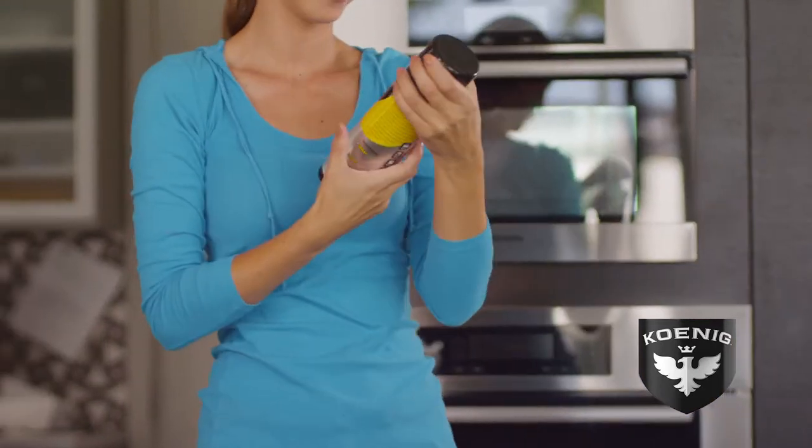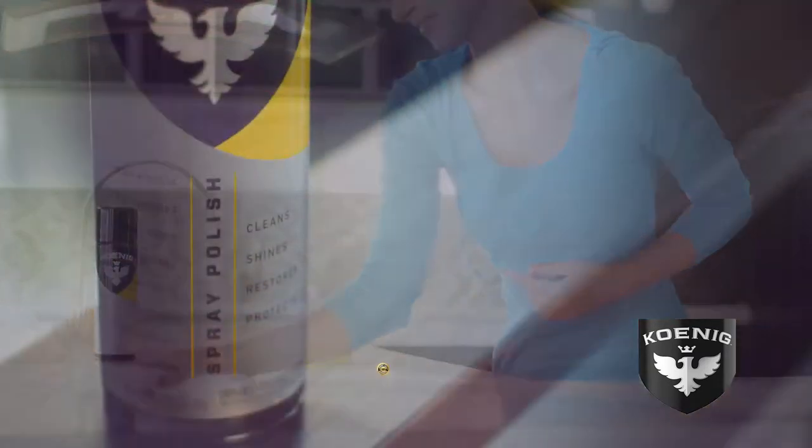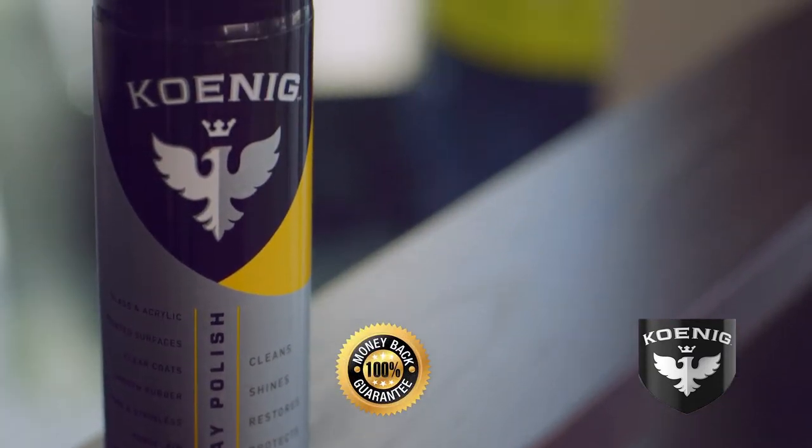Get Koenig Spray Polish today — the only all-in-one that cleans, shines, restores and protects. We guarantee your satisfaction or your money back.